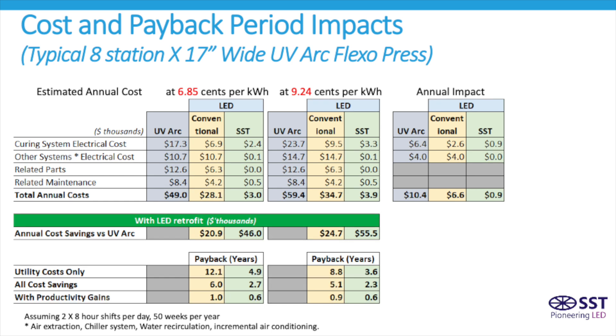And finally, it's important to understand that once productivity gains are factored in, the payback period is as low as six months for investing in SST LED technology.